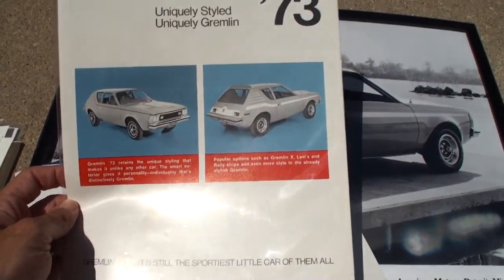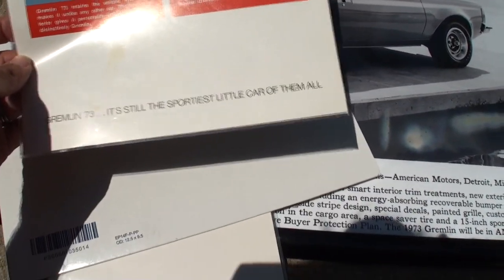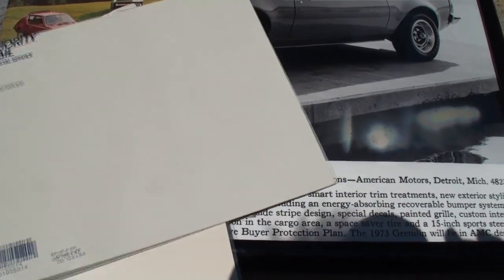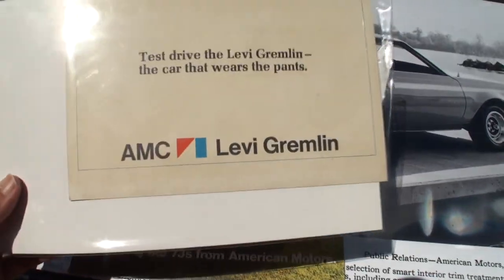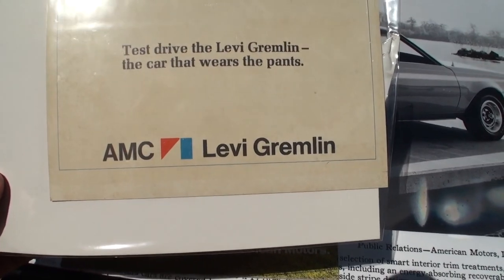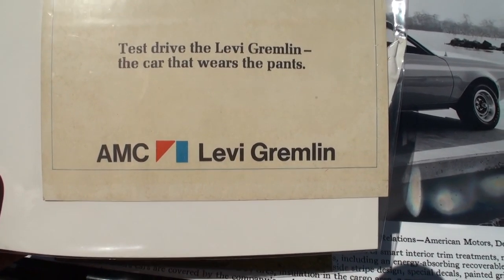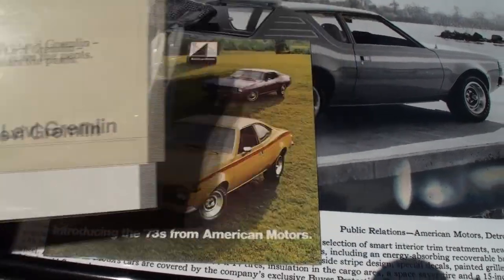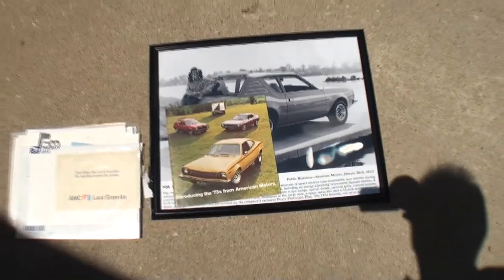Uniquely styled, uniquely Gremlin — still the sportiest little car of them all. Test drive the Levi's Gremlin — the car that wears the pants. And with that, we'll take you back to the car.